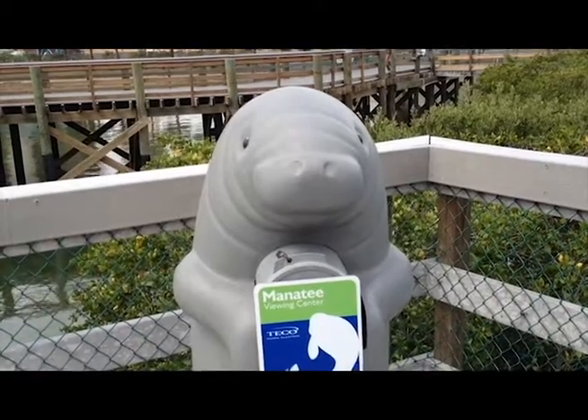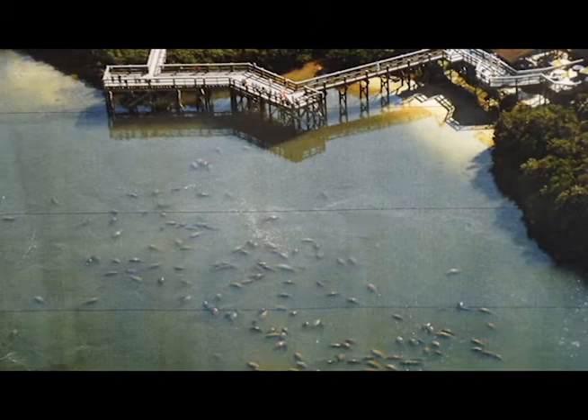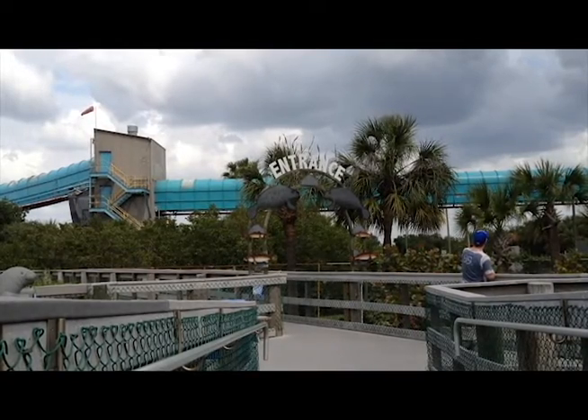The best time to see the manatees is during the winter months, when the air temperature is cool and the water temperature is in the lower 70s — that attracts the most manatees. If we have a warm winter, we may not have many in here at all. If we have several cold days, for instance in February about four years ago, they counted over 460 in here and in the Bay Area. Even though I did not see any manatees, I can always try again during the winter.